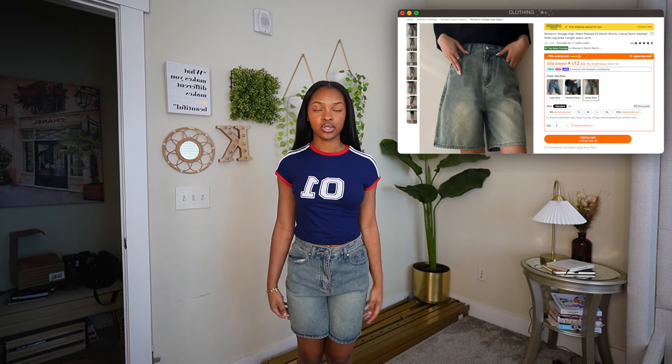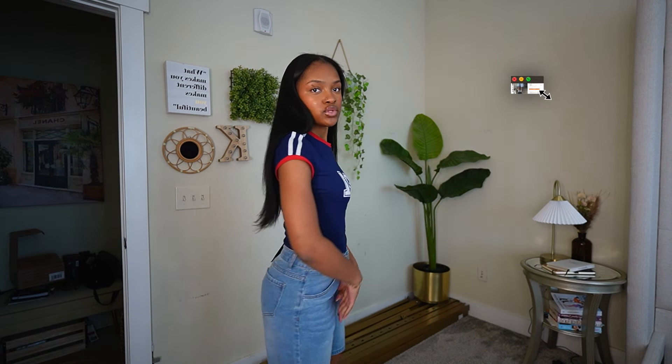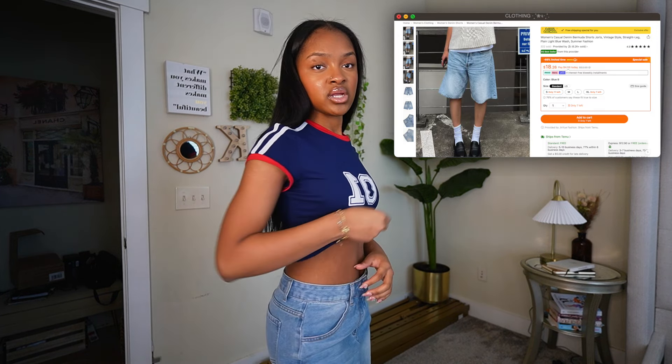Now we're moving on to some bottoms. First I have one of my favorite pairs of pants — these jorts. I'm obsessed with this color when it comes to denim pieces. They fit me really well — perfect length, perfect amount of bagginess. The quality of these jorts is honestly a 10 out of 10. I also have another really cute pair of light blue jorts. They're not too long and not too baggy, and they fit me really nicely. I was scared about the fit since I vary in denim sizes, but these fit so well.